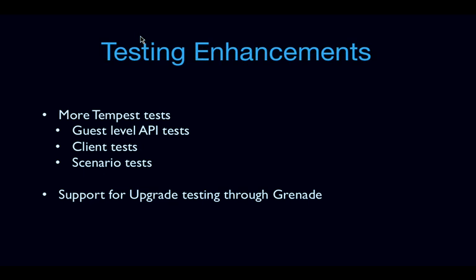A big drive in Trove has been to get better testing and align our testing according to OpenStack testing requirements. We're looking to add more Tempest tests, specifically guest-level API tests, client tests, and some scenario tests. We are also looking to support upgrade testing through Grenade, specifically Grenade testing from Icehouse to Juno.